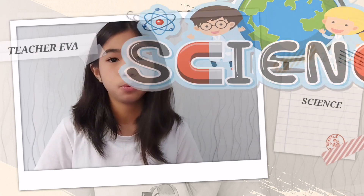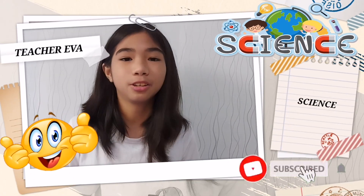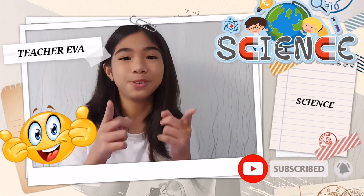So guys, if you want to learn more in science with Teacher Eva, don't forget to like, subscribe, and turn on the notification bell to keep you updated.